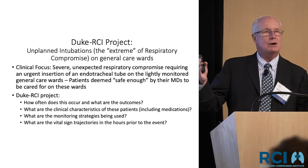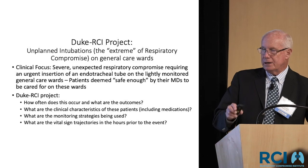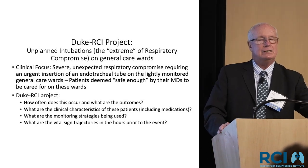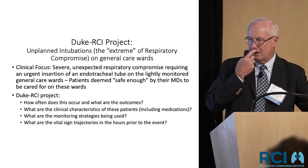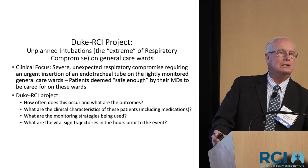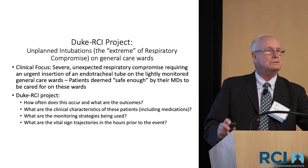These patients had to have been there at least 24 hours and at least 24 hours away from discharge from an ICU or a surgical procedure. These were patients who were deemed safe — they didn't need step-down, didn't need intensive monitoring, didn't need ICUs. We were interested in how often this occurs, what the characteristics of these patients are, what was being monitored, and we looked at the vital sign trajectory in the 12 hours prior to the event to see if there were warning signs.